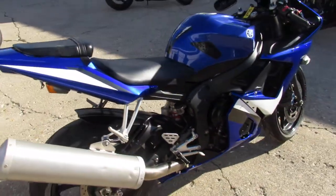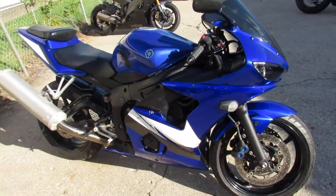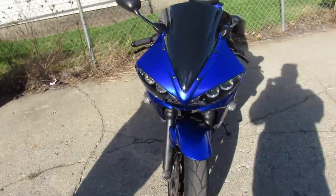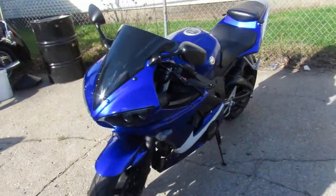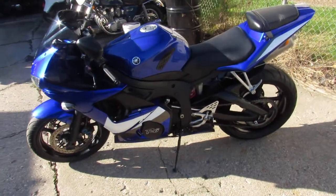This one here is an 06 R6 for sale. Only has 11,510 miles. It's a sharp bike in the Yamaha Racing Blue. It's got CRG levers, fender eliminator kit and more. Just serviced at a factory authorized Yamaha dealership — all the fluids have been changed. This one is ready to ride.